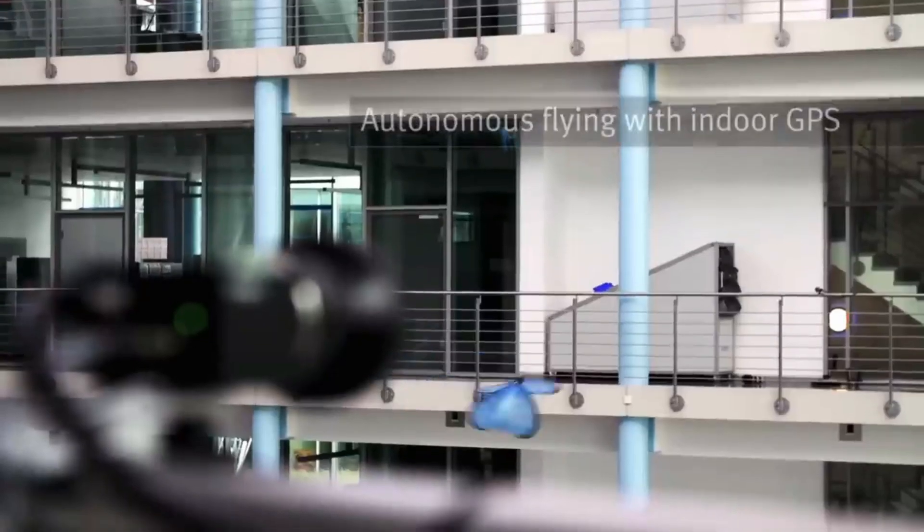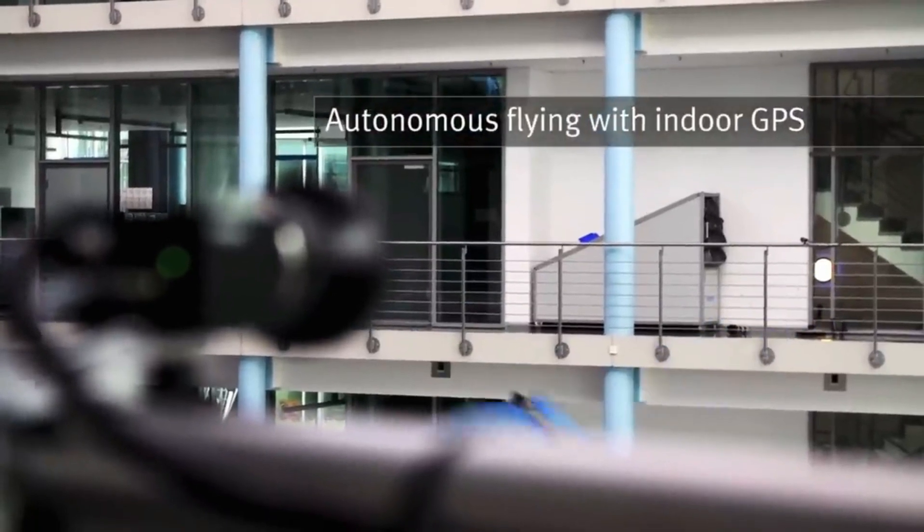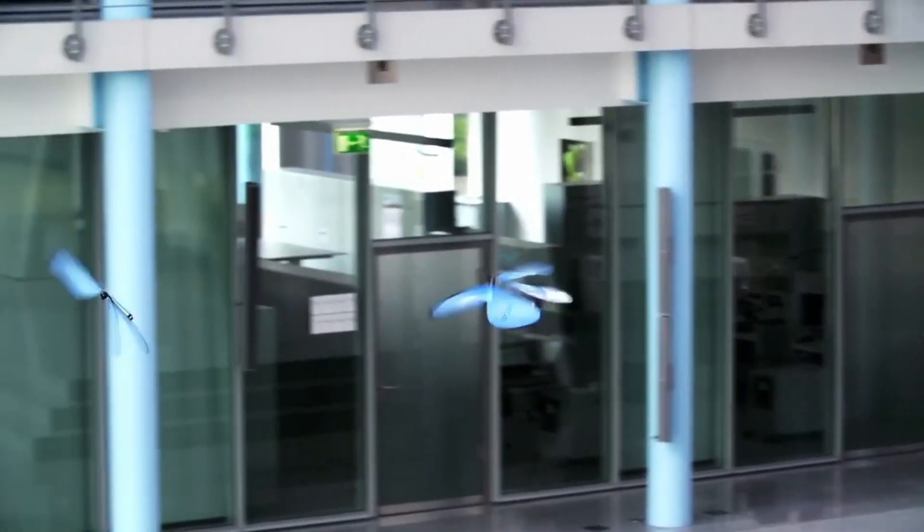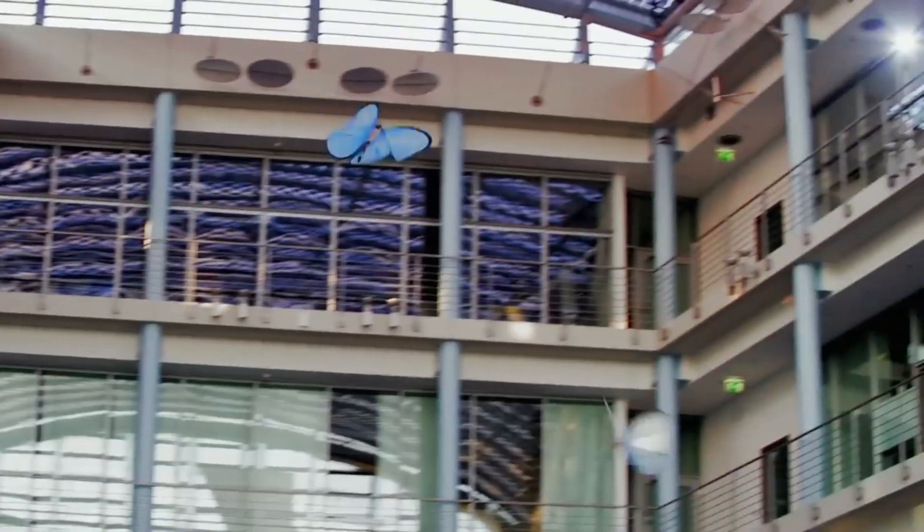They are inspired by the natural role model of butterflies, but also by the vision of the factory of the future, where autonomous flying objects can move in harmony. They are Emotion butterflies, a fusion of art and technology, a spectacle of innovation and inspiration.